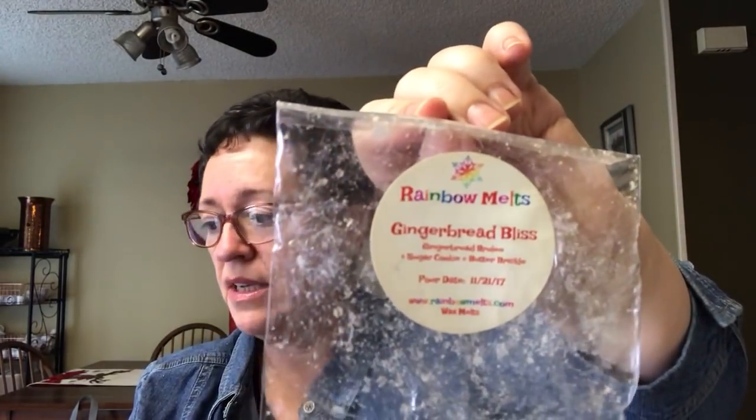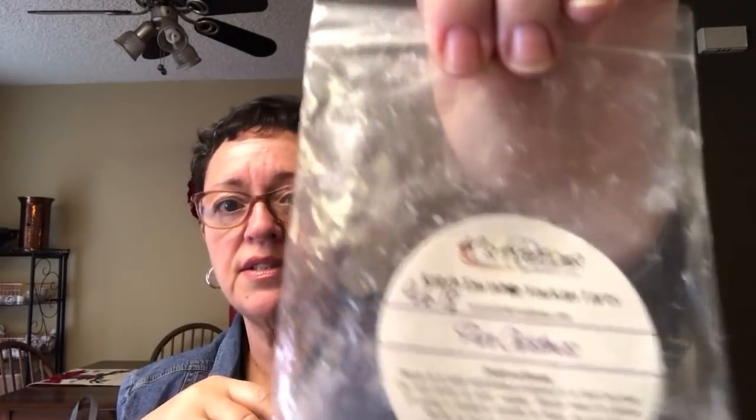I melted a Rainbow Melts gingerbread bliss from 2017 — that was a good one, strong throw. Then pure Christmas from Case Creations. If you've never ordered from Case Creations, I would highly recommend checking out their site — they always have a sales section and these tarts in the 'catch them while you can' section are frequently $2.75 for five tarts, which is a really good deal. I like Case Creations wax.